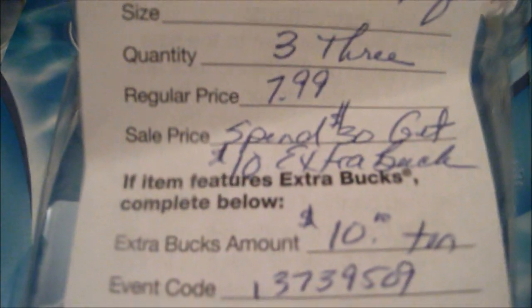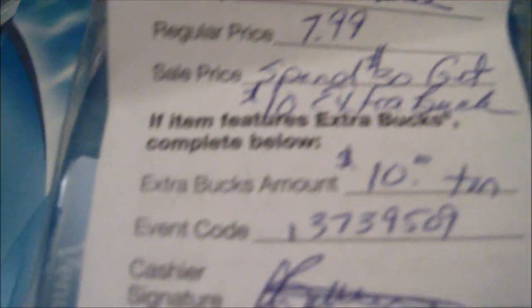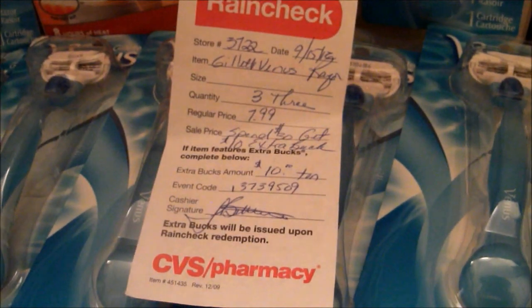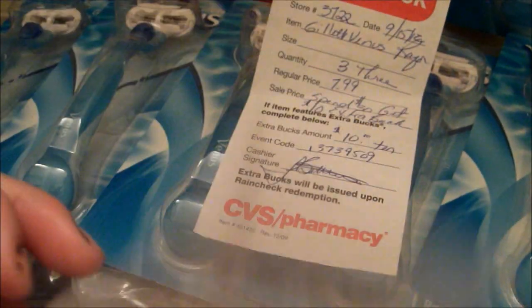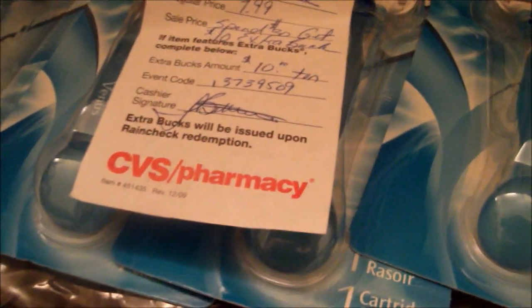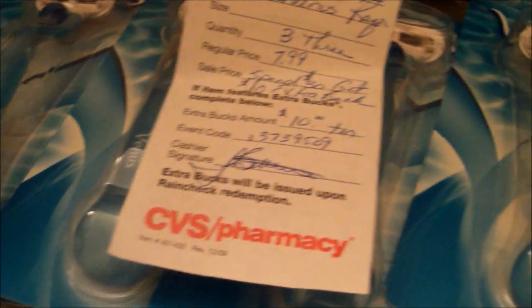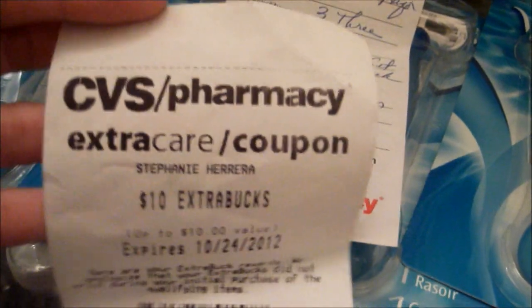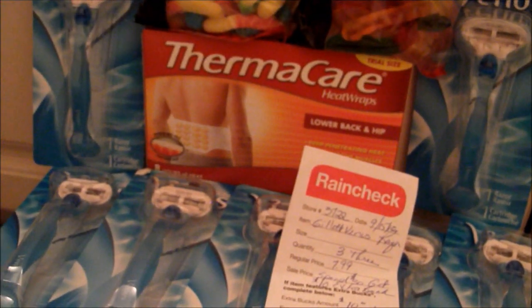I also have this ring track here — it says Gillette Venus Razor, three quantities, for $7.99, so 'spend $30, get $10 extra bucks,' and the extra bucks amount is $10. By the way, are they supposed to give you this paper back? Because the cashier gave me my printout of the $10 Extra Care Bucks, and then gave me this ring track with it. I don't think that was correct. So instead of getting $20 for the Venus deal, I actually got an extra $10, making it a $30 ECB. Tell me if they're supposed to give the ring track back, because if not, I could do this deal again.